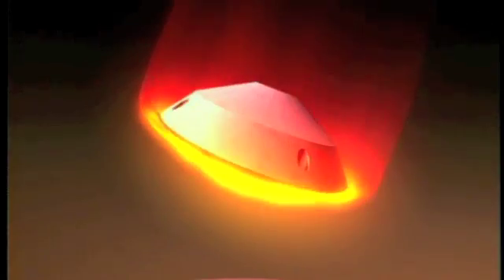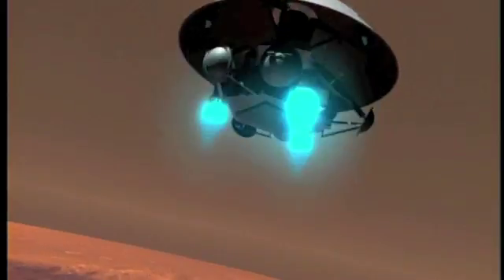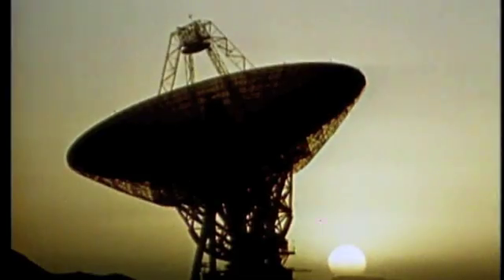Plunging through the thin Martian atmosphere at nearly 10,000 miles per hour, the lander was protected by a heat-shielding aeroshell. At around 19,000 feet, a large parachute was deployed, slowing the hurtling spacecraft. At 4,000 feet, the parachute and aeroshell were released. Rockets fired, further slowing the lander's descent to just 6 miles per hour. For 19 agonizing minutes — the time it takes a radio signal to travel from Mars to Earth — the Viking team held their collective breath. 'We knew the guidance system was working, that the radar was working, but there was a period of 19 minutes when we didn't know: had the lander crashed, or had it landed successfully? That was nail-biting.'